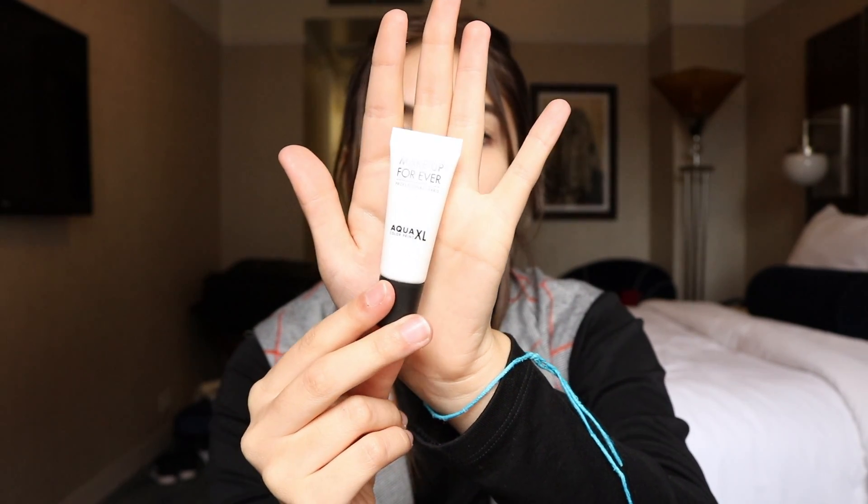Next, moving on to Sephora. I only got two things at Sephora, which — I don't think I've ever only gotten two things at Sephora in my life, but there's a first for everything. First I got the Make It Forever Aqua XL Color Paint in M16. It's just a white base color, like a shadow. It says: waterproof shadow glides on effortlessly to bring instant color intensity. The blendable gel cream is very sensorial and the finish can range from light to high coverage.